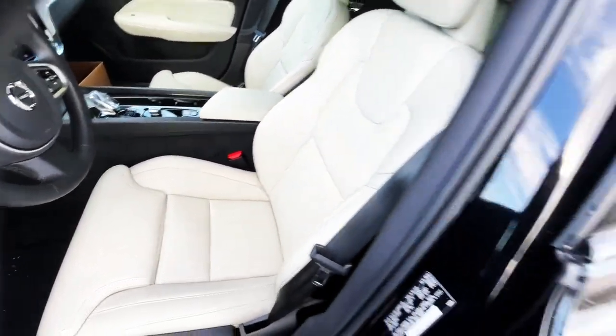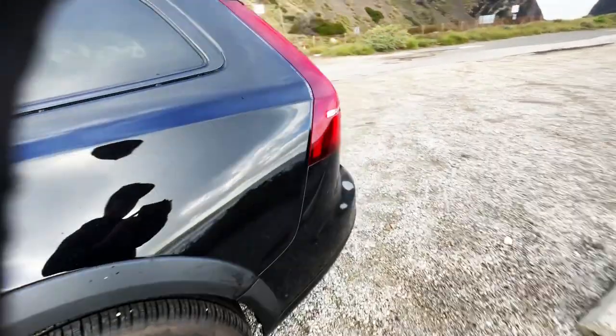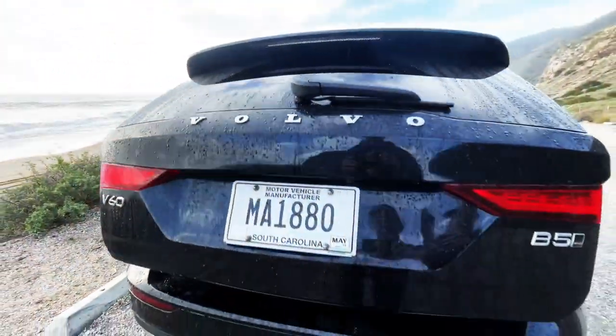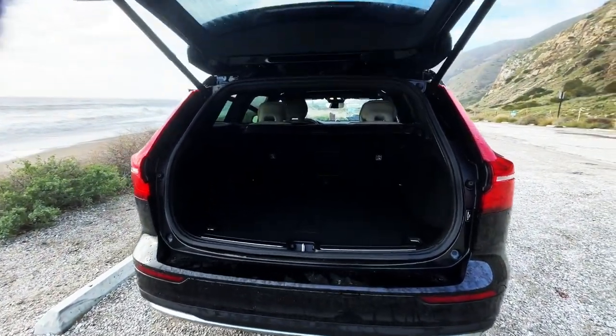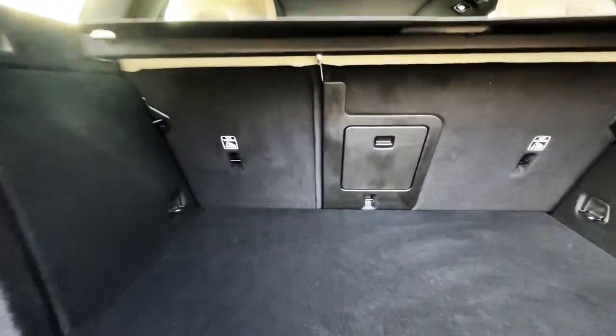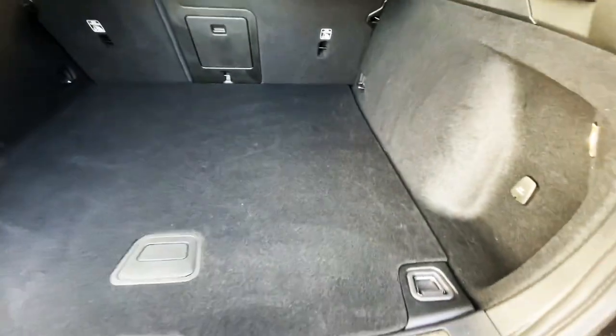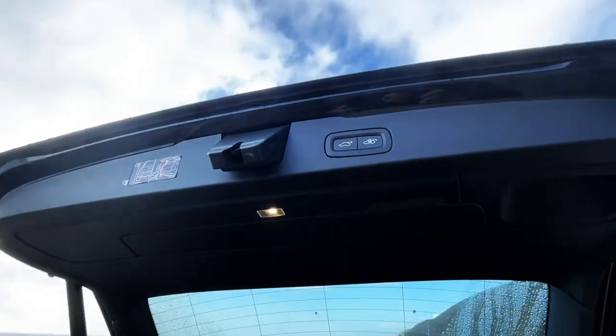Really nice. I haven't opened the back yet — let's discover what's back there. Kind of roomy. They always do a great job.